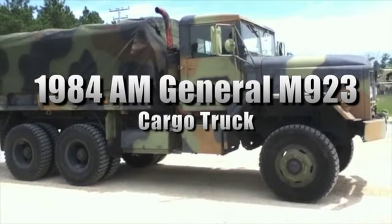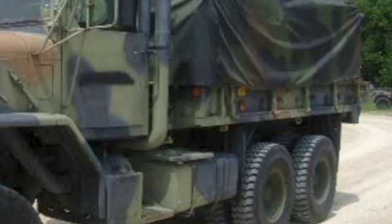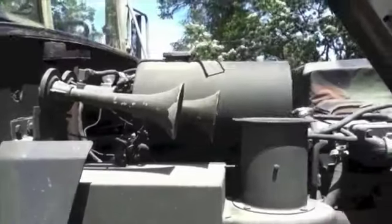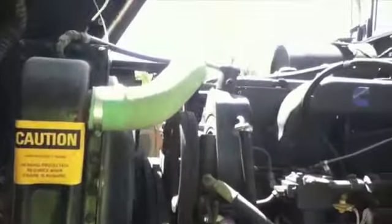This is a 1984 AM General M923 cargo truck. It's rated at 5 tons, and this 6x6 truck has a 14-foot drop-side cargo body. The engine is by Cummins — an NHC-250 six-cylinder engine driving through an Allison automatic transmission.